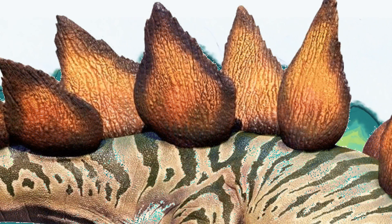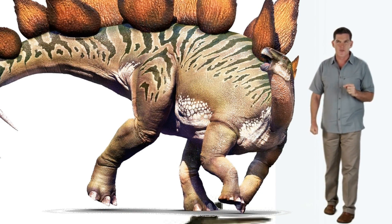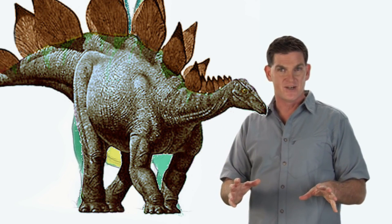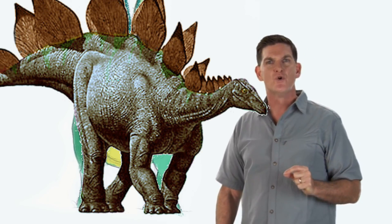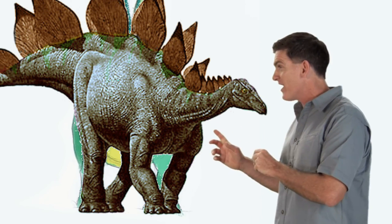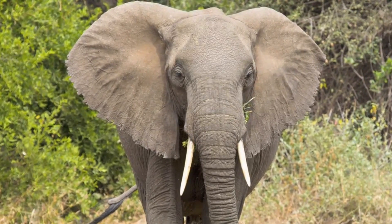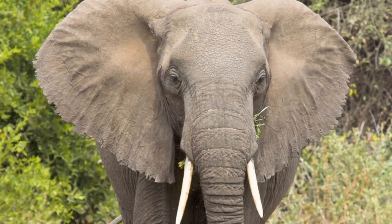Since we can't watch Stegosaurus in action, paleontologists like to look at animals today to see what we can learn from them. And there is one animal we all know that is a big plant-eater with a long trunk and big ears that it uses for cooling off and showing off. Elephant! Big elephants use their ears to make themselves look bigger so they can scare off other elephants or even meat-eaters like lions.